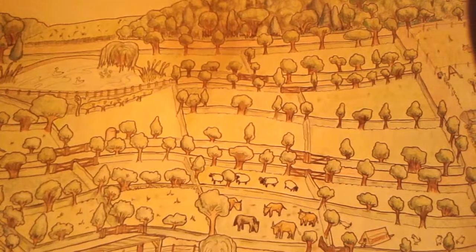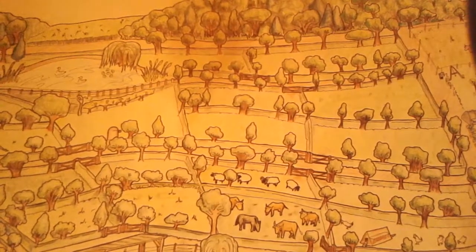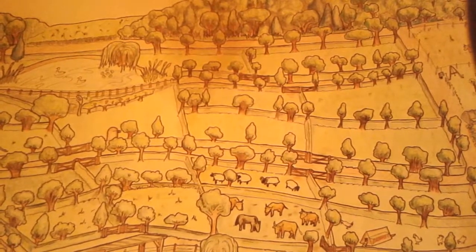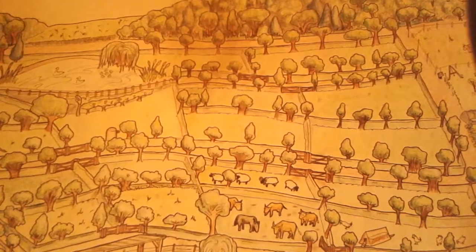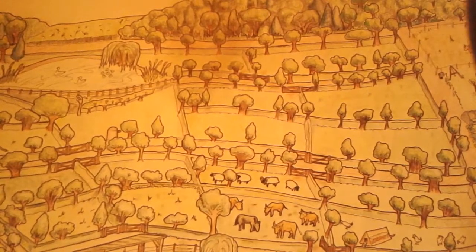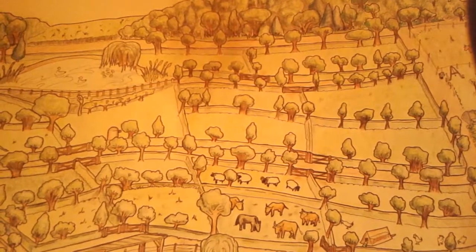The soil dries out quite quickly. Raised beds, well mulched and well worked with lots of care, will hold out for about 15 days of really hot dry weather before you have to start watering. You're actually better off starting to water after about 10 days, because otherwise the soil dries out and you need to catch up on the hydrology.